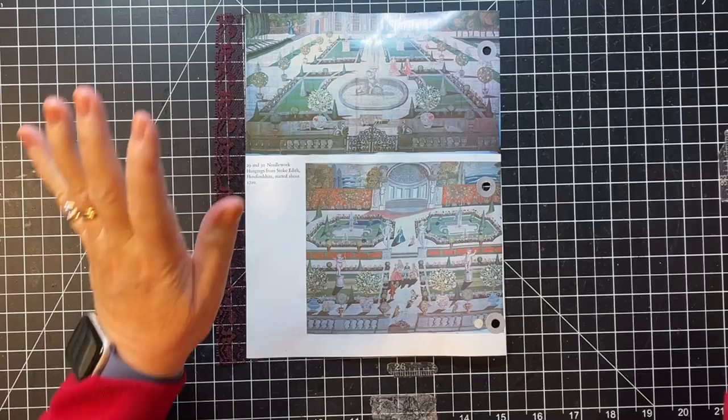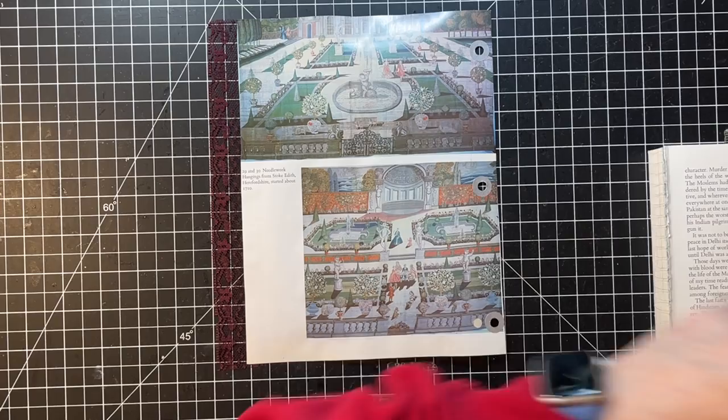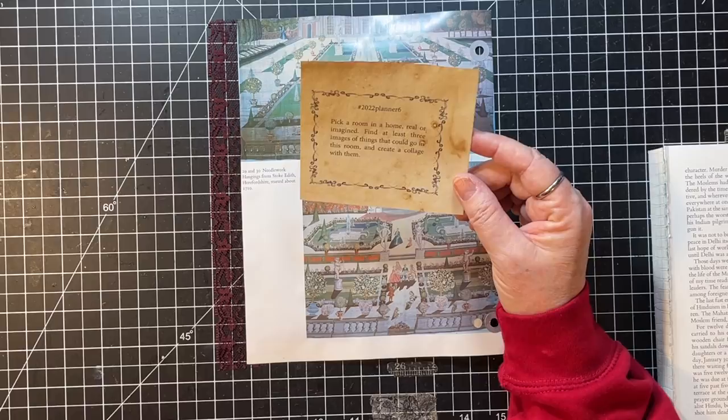After we do the collage today I have some things on my desk that I want to finish up and start — I just have all sorts of things on my desk that need attention. So let's do this first. This one is a bit of a toughy: pick a room in a home, real or imagined, find at least three images of things that could go in the room, and create a collage with them.